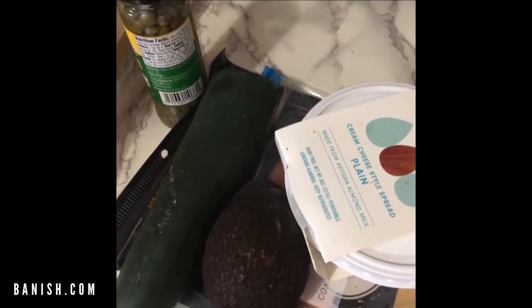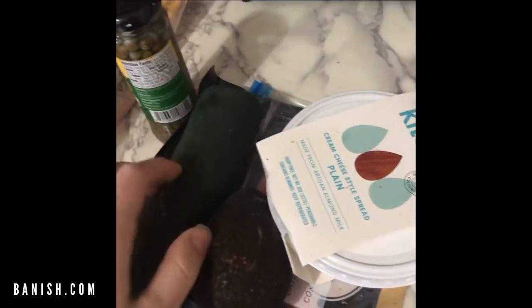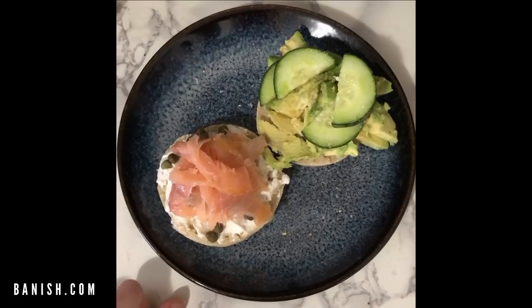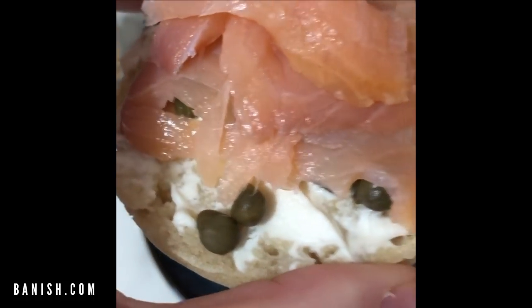I want to do something different today because I'm feeling extra hungry. So I'm going to use one of these gluten-free muffins — it would be better with a bagel, I'm not going to lie. One half with cream cheese, salmon, and capers. The other half I'm going to do some avocado and cucumber, and I'm just going to toast it. It's not the most beautiful thing in the world but it is delicious.